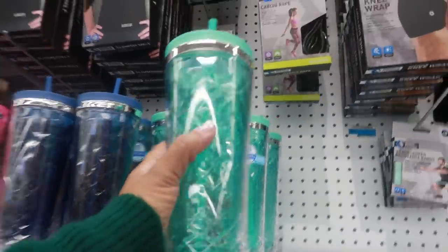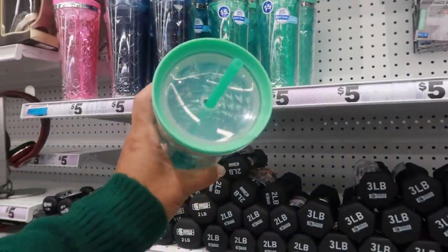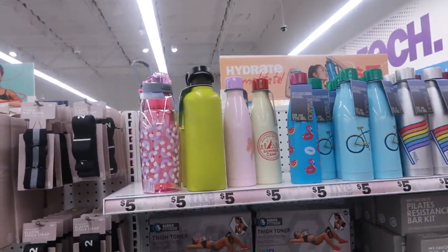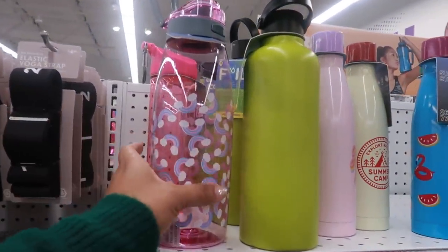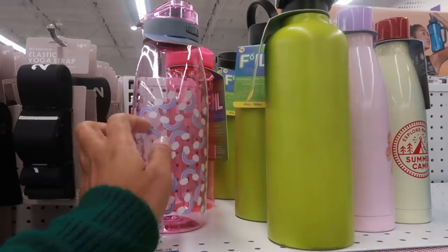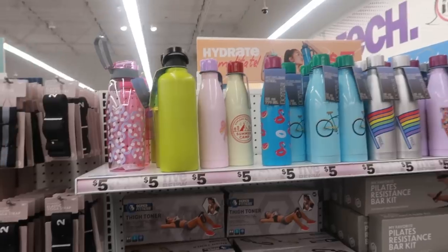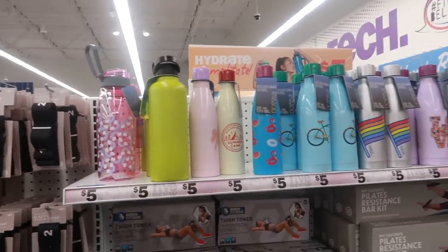There are some pretty tumblers right here for five dollars. The other day I was in here and they had some glass water bottles — I took a picture and put it on Instagram. They sold out already and I should have picked one up. Unless they're in the back of the store, but up here they don't have any more.